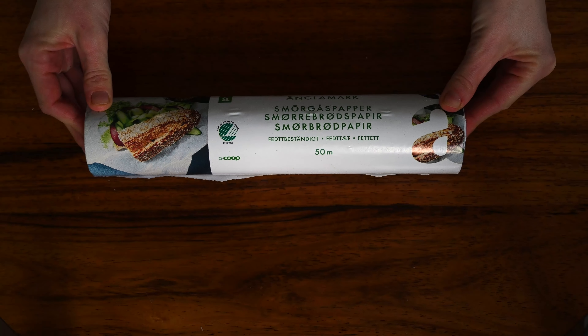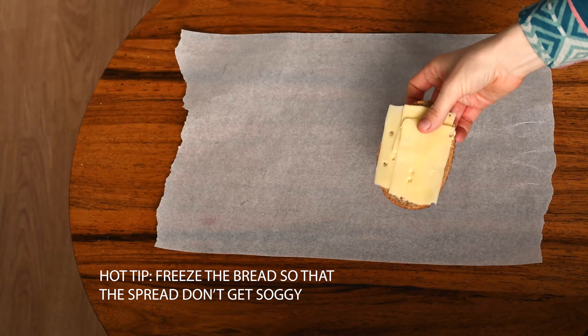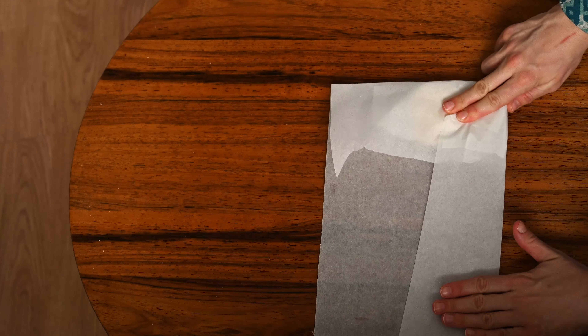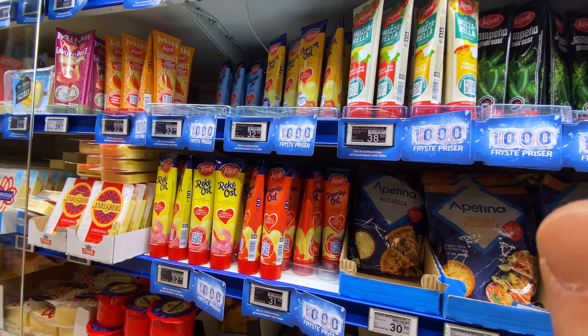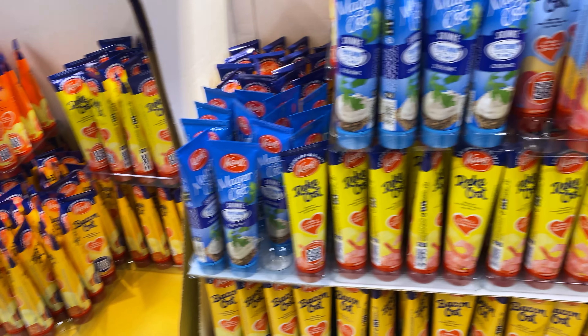Norwegians love bringing their own lunchbox, or matpakke, which is a really cheap alternative to the cafeteria. A tip for your road trip is to bring along a matpakke — food at gas stations is really expensive and you can save a lot of money by just bringing food on the road. To make it even easier, you can buy spreads in tubes, which are really easy to spread over a piece of bread.